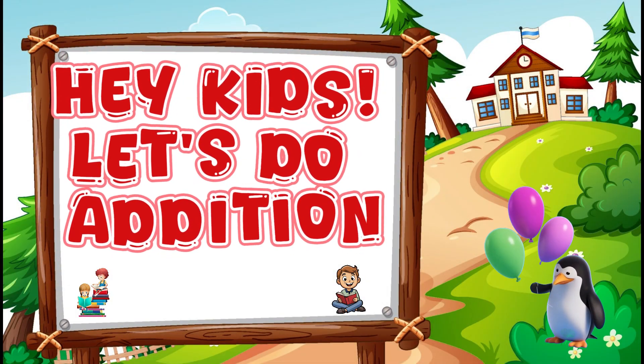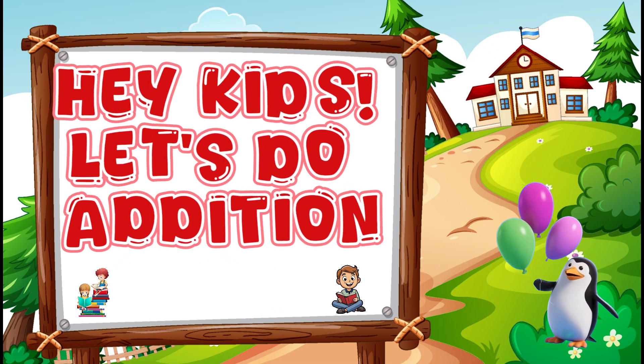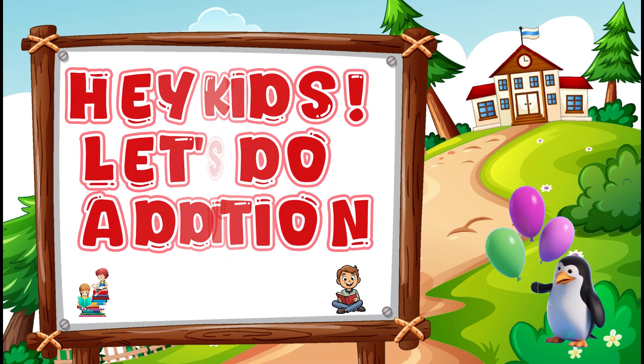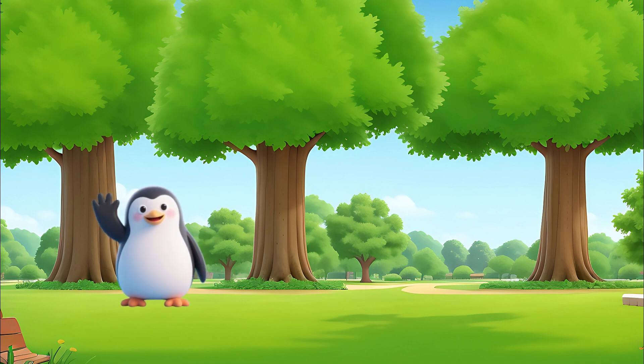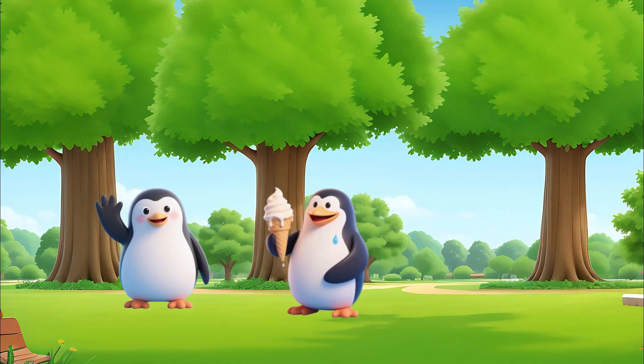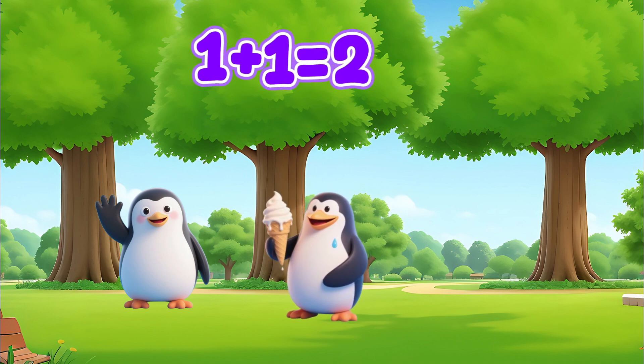Hey kids, let's do some addition. One penguin is here. Now one more penguin comes. How many penguins in total? One plus one equals two.